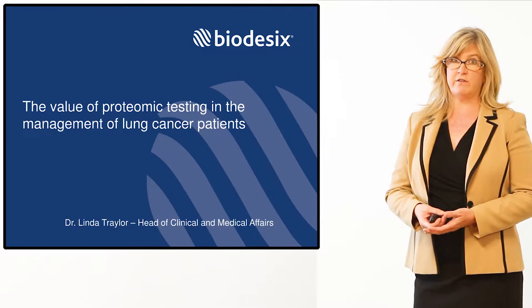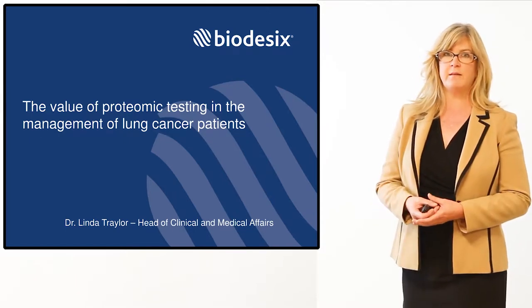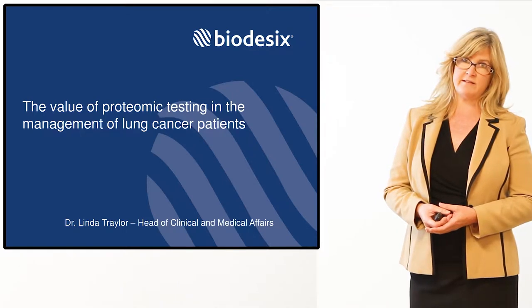Thank you for viewing this educational video. My name is Dr. Linda Traylor, and I'm Head of Clinical Development and Medical Affairs at Biodesics.